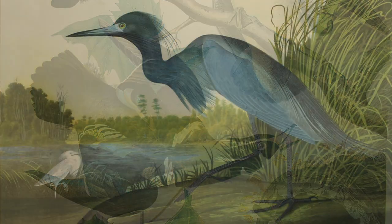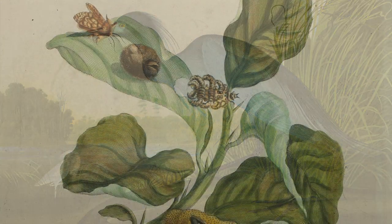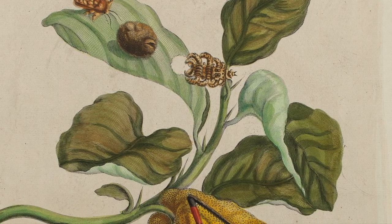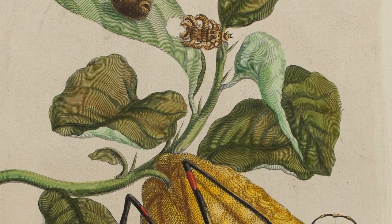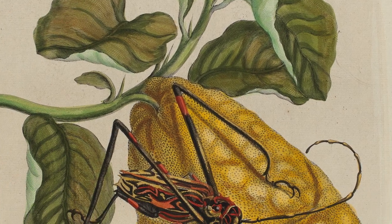As more skilled artists became involved over the years, what began as a fundamental aid to scientific inquiry became prized works in themselves and were sought after for their intrinsic beauty — a blend of art and science.